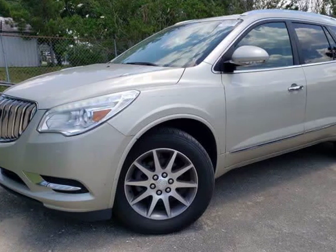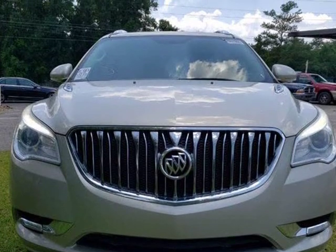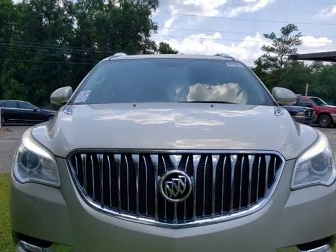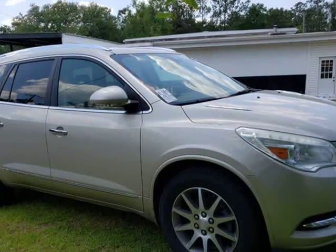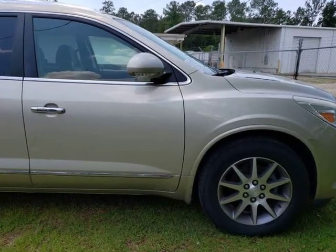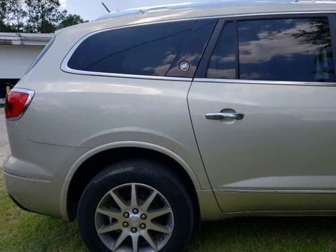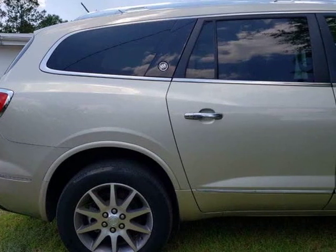This 2014 Buick Enclave is brought to you by Capital City Imports. 3rd row seating, sunroof, backup camera, navigation, Bluetooth, leather. We offer guaranteed approvals. Trades accepted. Extended warranty available. Don't miss out on this great deal. Our excellent staff is waiting to help you find your next vehicle.